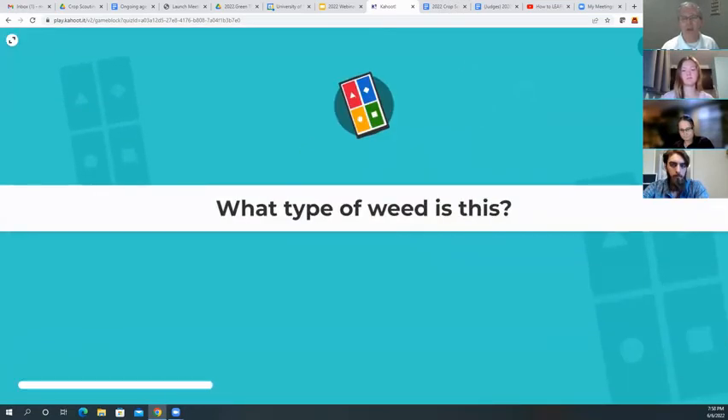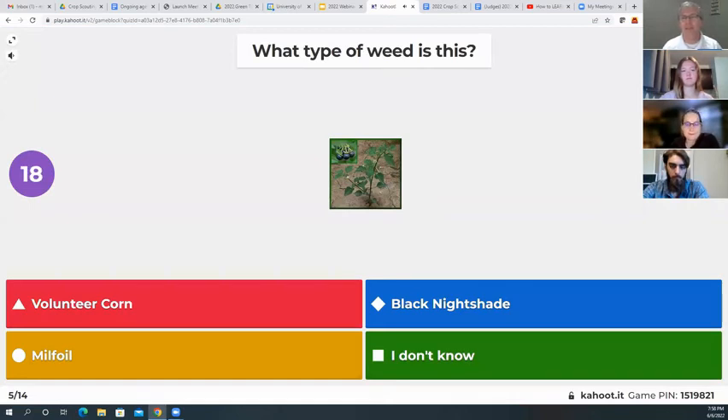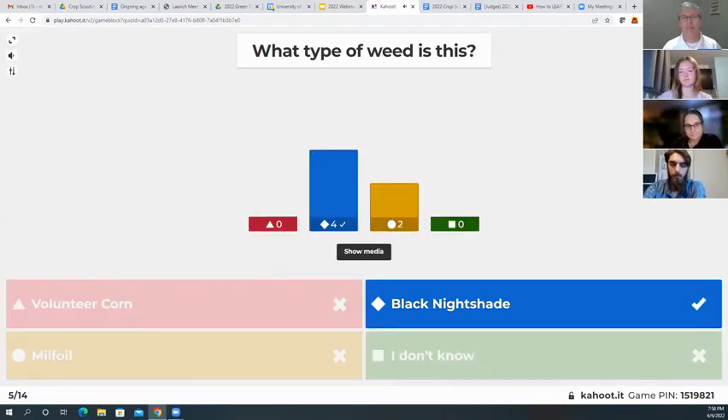Here's the next category — now we've switched over to weeds. What type of weed is this? Volunteer corn, black nightshade, milfoil, or I don't know? This one is the black nightshade.